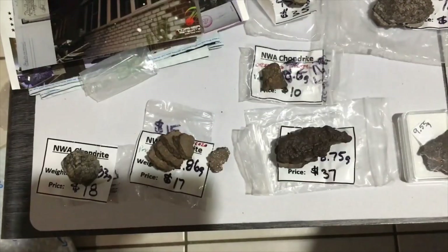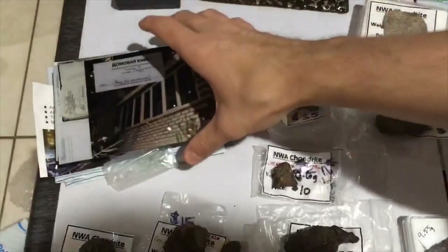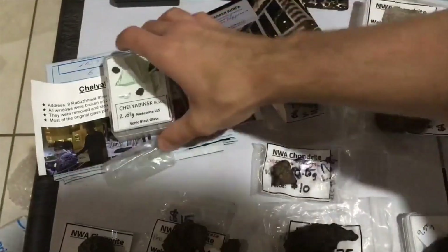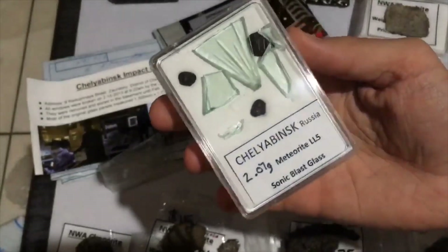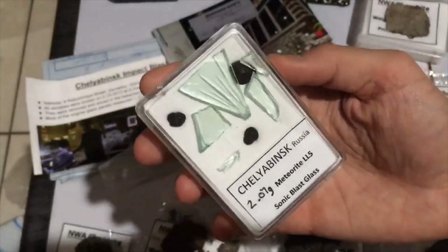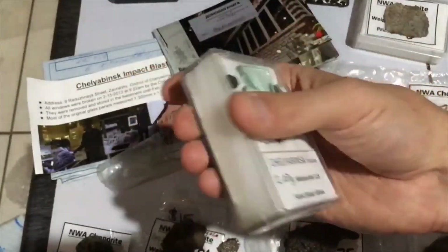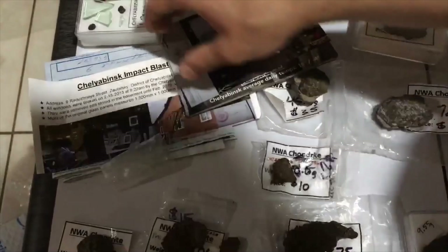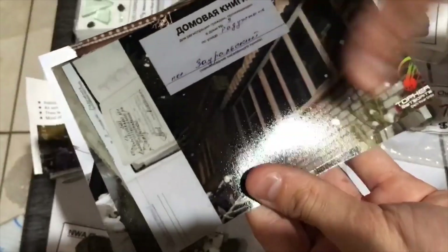Each unclassified NWA is unique and has its own little story. Speaking of things with their own story — this up here, this is what blew me away the most. These little Chelyabinsk peas in the glass. Not only do you get this awesome display of the glass with the Chelyabinsk meteorite — which I don't know if you can get anywhere else — but you also get all of these photos of the specific windows they came from.